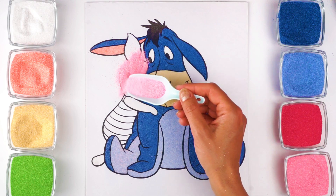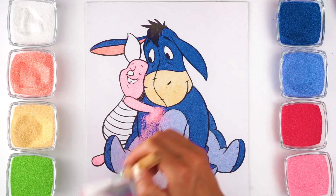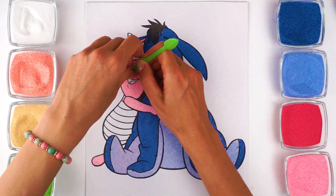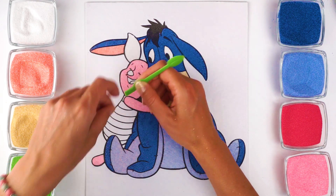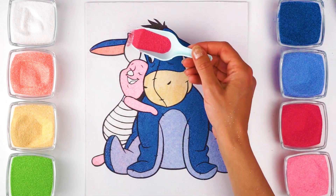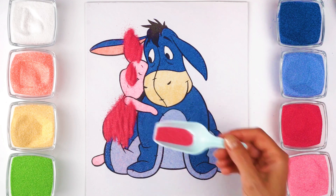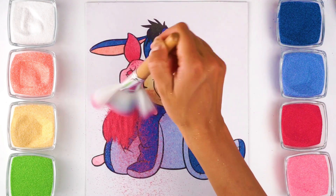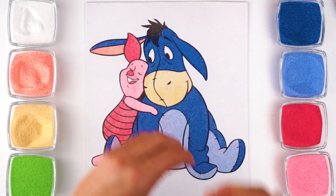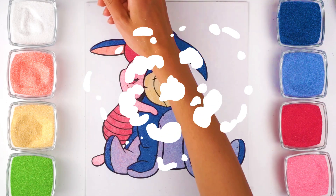Piglet is pink all over with darker pink ears. He's usually seen in a pink striped jumper. Little Piglet looks so sweet!